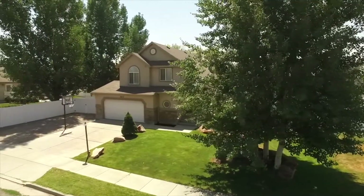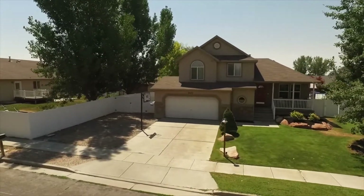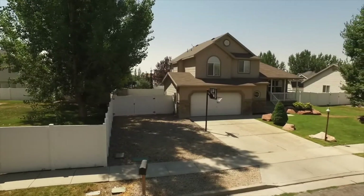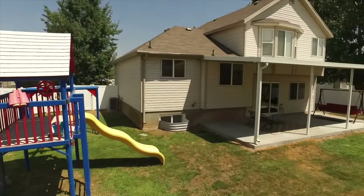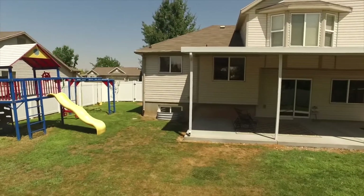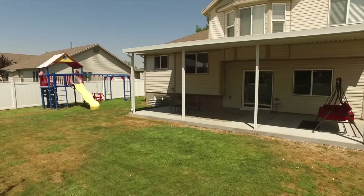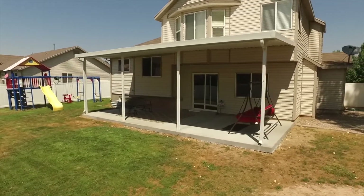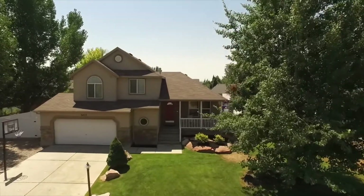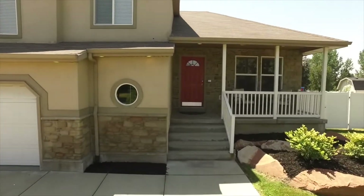Hello everyone, this is Ann Zieve with the Northern Utah Home Team and Keller Williams Success Realty. Today I'm excited to introduce you to 3477 West 1125 North in Layton. This is a wonderful four-bedroom, three-bathroom home with a two-car garage and an RV pad. We're located close to Hill Air Force Base, schools, parks, shopping, dining, entertainment and more, yet away from the hustle and bustle in a popular neighborhood area. Come on inside and let's take a look at all this home has to offer.